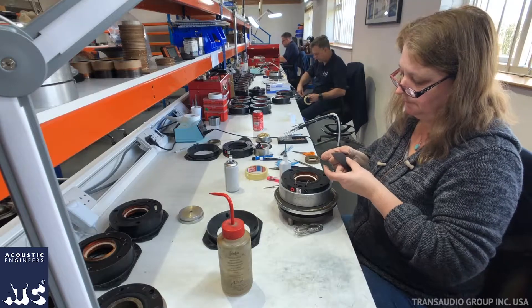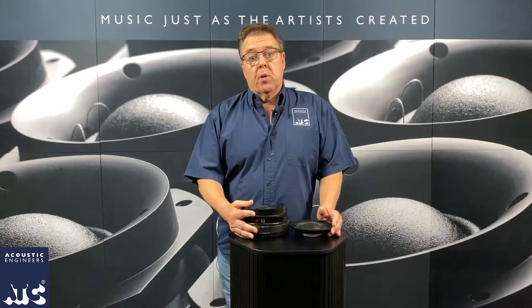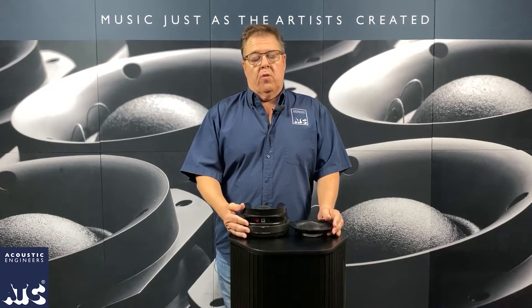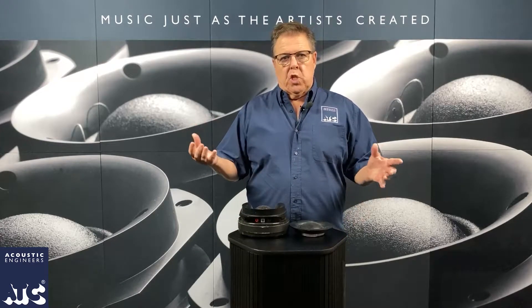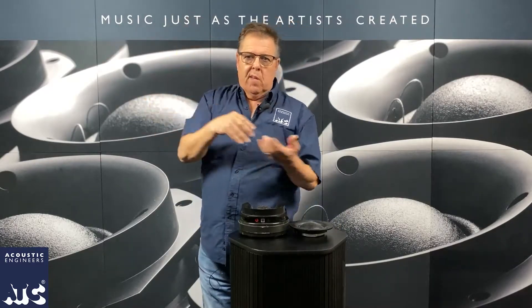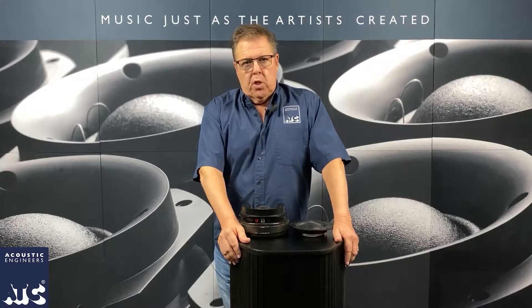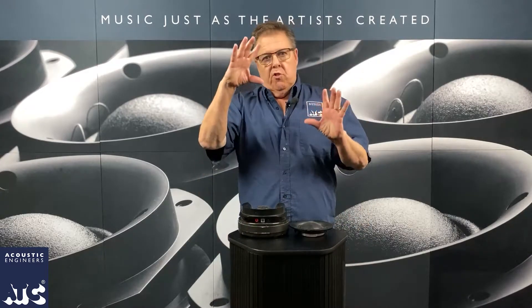I worked for JBL many years ago and I'm very familiar with how they did it. Back when I worked for them, they did build a lot of their big PA woofers by hand. But as time went on, they built more and more stuff that was automated. There was something called an Ariake line — a really fancy machine where on one end you'd pour parts in and on the other end drivers would come off a conveyor belt. A lot of drivers are built that way now, and that's fine when you're trying to build something that just hits a general area.